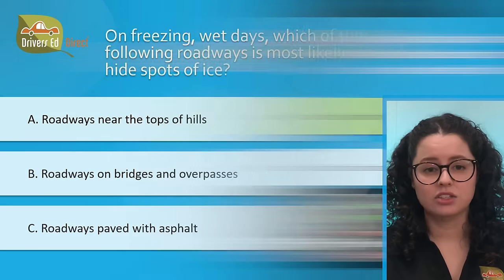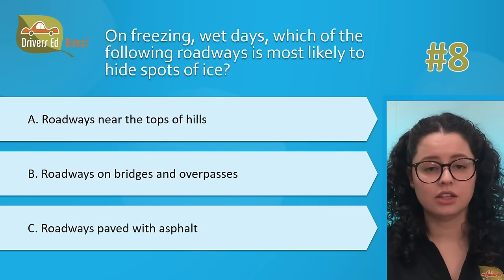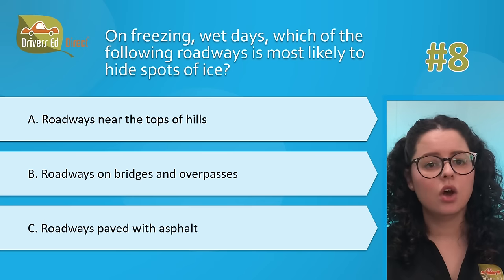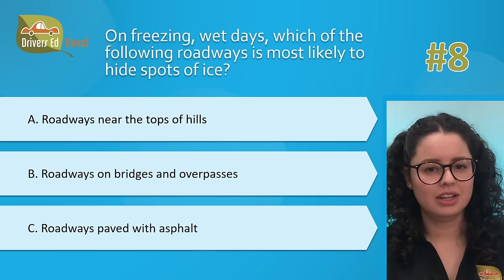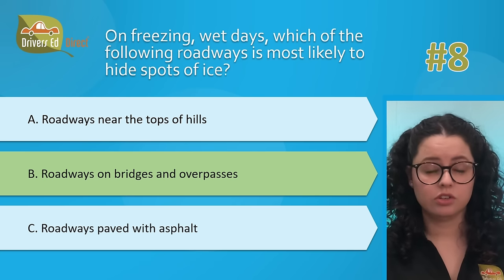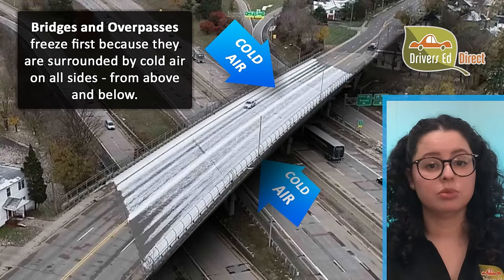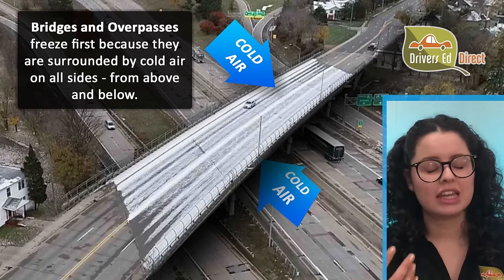Hardest question number 8. On freezing wet days, which of the following roadways is most likely to hide spots of ice? A, roadways near the tops of hills; B, roadways on bridges and overpasses; or C, roadways paved with asphalt. The correct answer is B — roadways on bridges and overpasses. Some road surfaces are more slippery than others when wet and freezing. Bridges and overpasses tend to freeze before the rest of the road and can have hidden spots of ice, so be very careful.